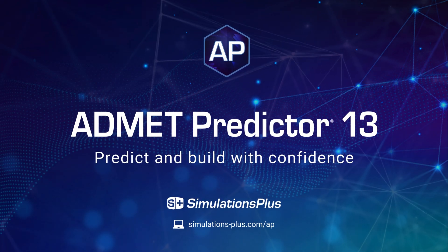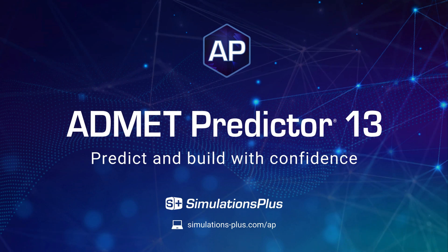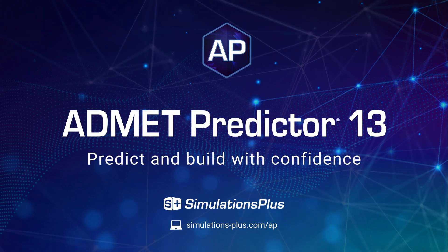You deserve to predict and build with confidence. Schedule a demo of Admit Predictor 13 today.